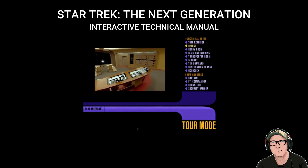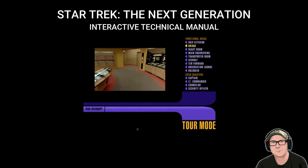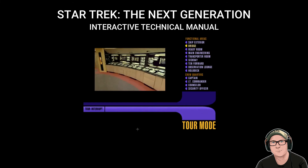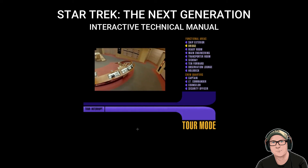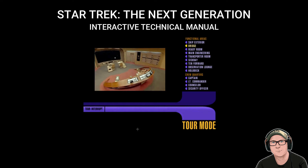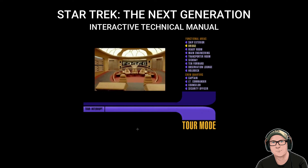The bridge. After being aboard the Enterprise for any length of time, you quickly come to think of it as a living entity, and you come to think of this area of the ship as its guiding intelligence. Located on deck one, at the very top of the saucer section, the bridge provides centralization of all command and control functions — this level of control is only possible through extensive use of the ship's computer.